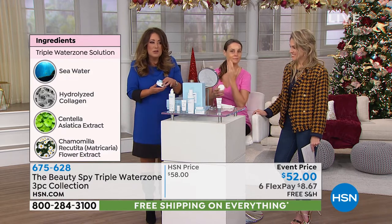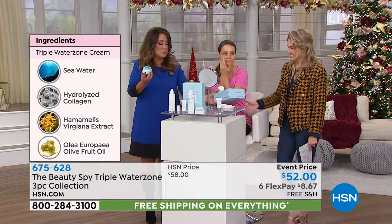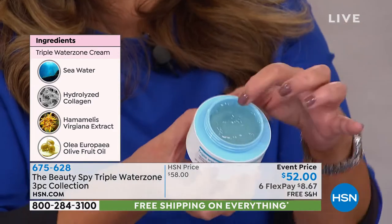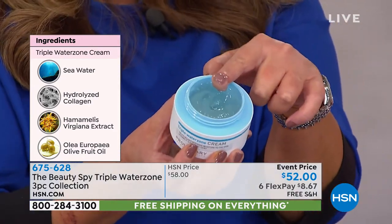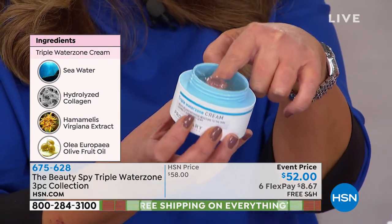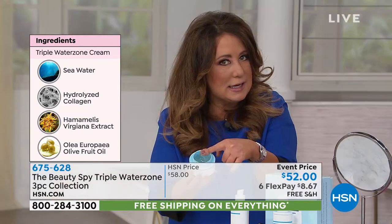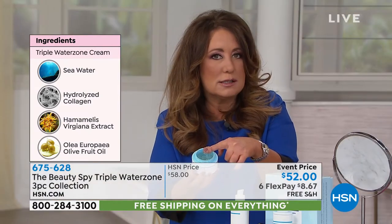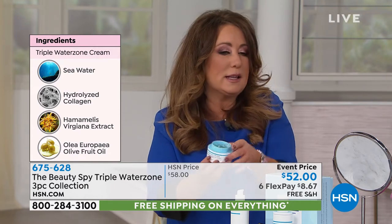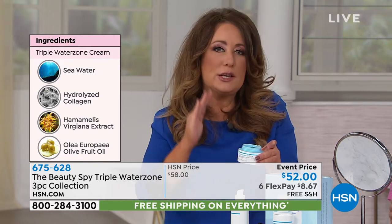Then is the dream cream — step three, you apply your moisturizer. This is the Water Zone Cream Moisturizer, and it's no ordinary moisturizer. You'll notice it's a gel. It's packed with collagen, that Deep Ocean Water, 20 botanicals, and sodium hyaluronate — which is a hyaluronic acid in a smaller molecular size that can actually penetrate the skin and give you the hydration your skin needs. This whole system is incredible value for anyone over the age of 30.